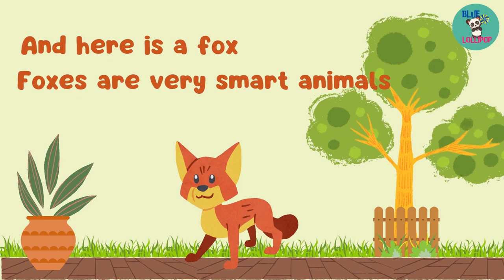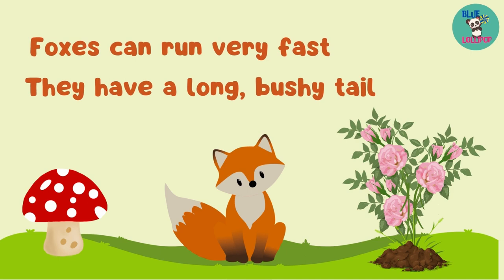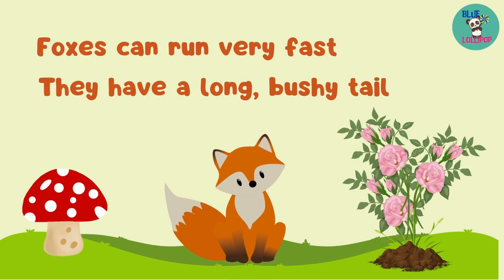And here is a fox. Foxes are very smart animals. Foxes can run very fast. They have a long, bushy tail.